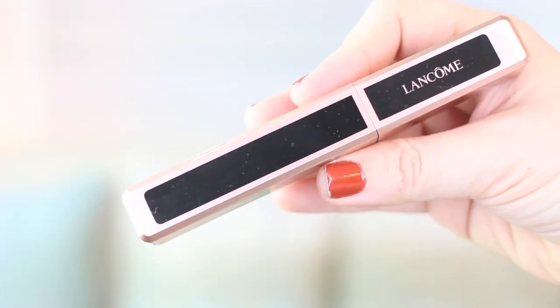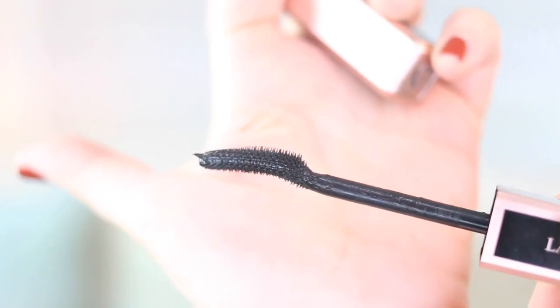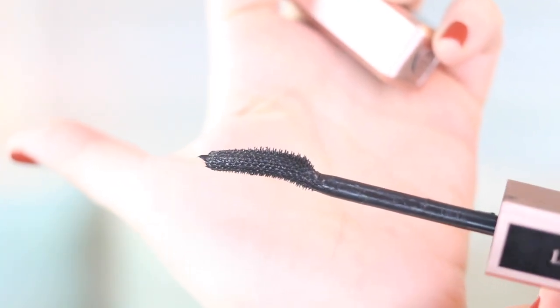From Lancôme, I'm loving the Lash Idol Mascara. It's been a while since I tested out a new mascara and this one is really nice. It has a curved type of applicator, but the mascara is really good — it separates the lashes so nicely and I don't get those little flecks that fall down on your face by the end of the day. Really great, beautiful mascara.